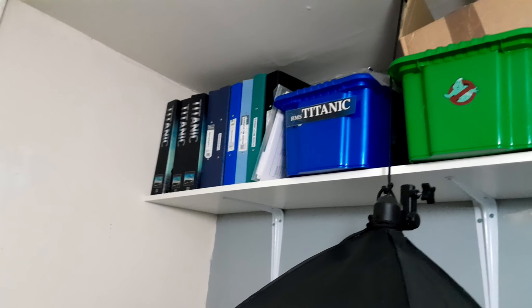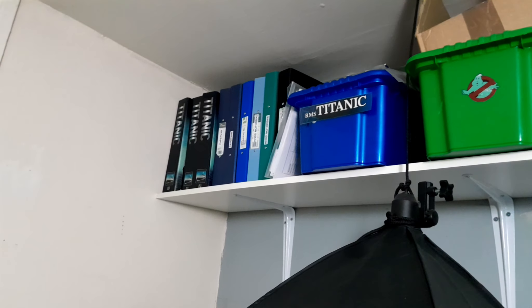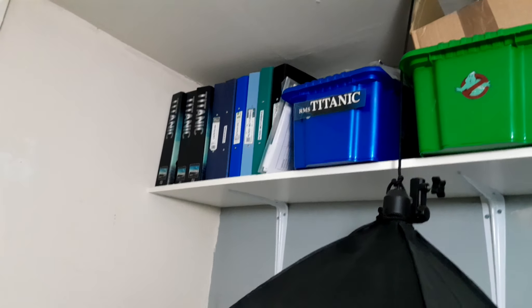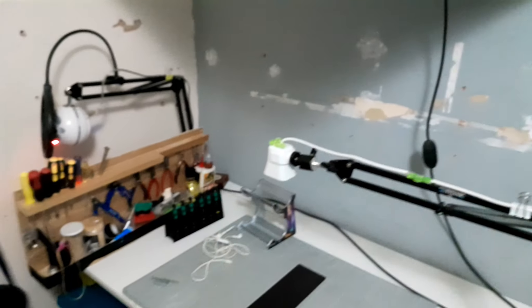That's where the 3D printer was and obviously that's come down now. The shelf for that has come down again — I'm going to be putting it back up in here somewhere. Up there I've still got all the folders for the builds. Up there is the wooden Titanic from Eaglemoss that I'm going to have to decide what to do with, because it doesn't look like that build's coming back. But we have the extra one there. Like I said, work in progress — I'll catch you on the next update.